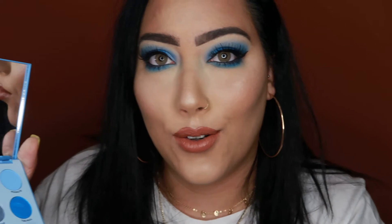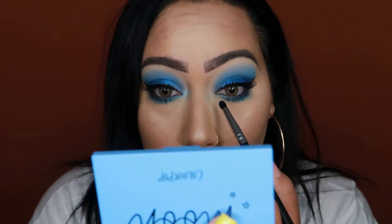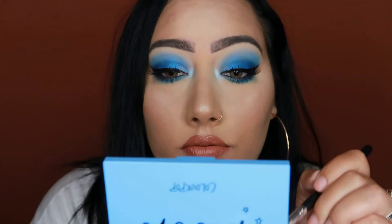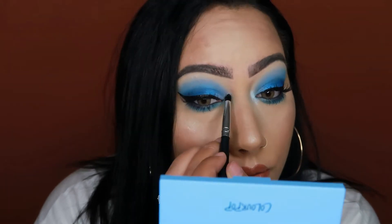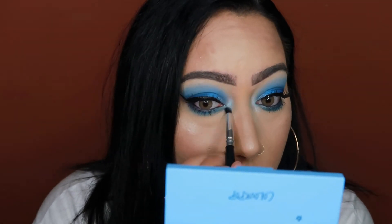For our inner corner highlight, I'm going to be using Lumi. Then I'm going to go in with my ColourPop Ultra Glossy Lip — this is the shade Fairy Gloss.